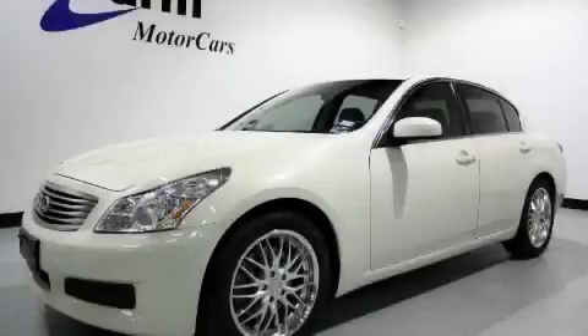This is a 2007 Infiniti G35, a drive-in shape that provides endless luxury.